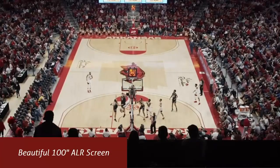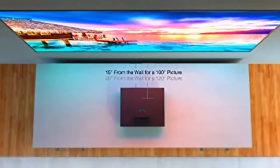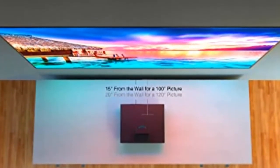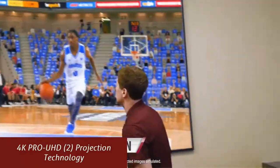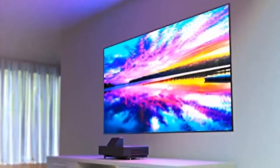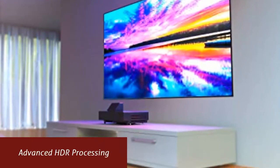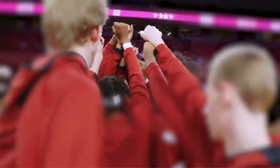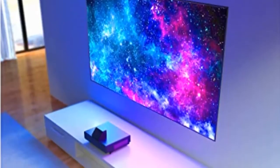Beautiful 100-inch ALR screen — a high-resolution ambient light-rejecting screen produces an amazing wide-angle viewing experience with virtually zero glare. 4K Pro UHD projection technology — advanced processing for resolution enhancement, color and image processing, resulting in an exceptionally sharp picture. Advanced HDR processing — 10-bit HDR processing accepts 100% of the source information to faithfully reproduce HDR content for an exceptional visual performance.